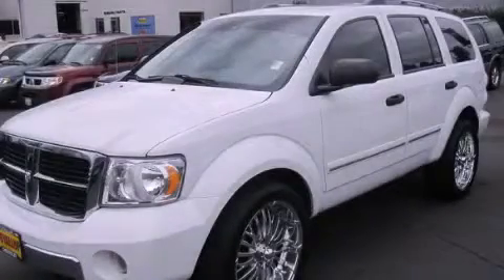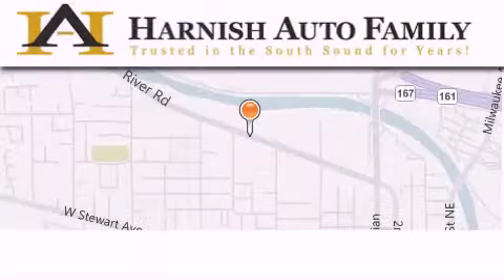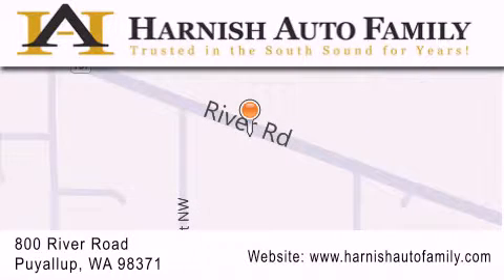This vehicle won't last long at this price. Call and arrange a test drive now. Harnish Auto Family is located at 800 River Road in Puyallup. Our goal is to exceed all of your expectations to ensure that you'll return for future visits.